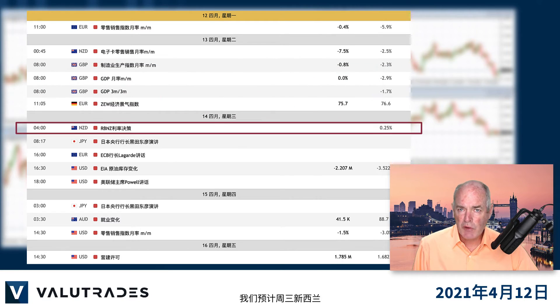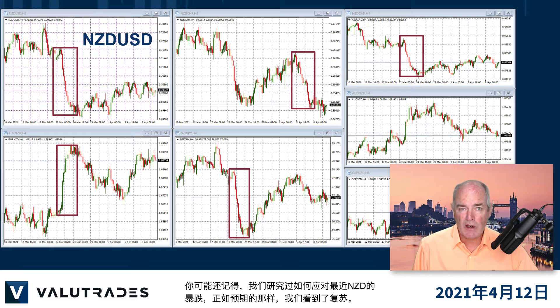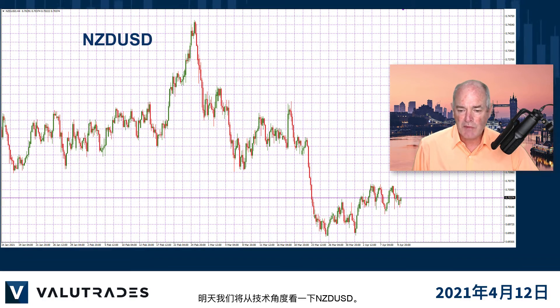We are expecting no change from New Zealand regarding interest rates from the Reserve Bank of New Zealand on Wednesday. You may remember that we looked at how to trade the recent crash of the New Zealand dollar, and as expected we see recovery. Interest rate decisions almost always cause volatility, and we will take a look at Kiwi Dollar from the technical perspective tomorrow.